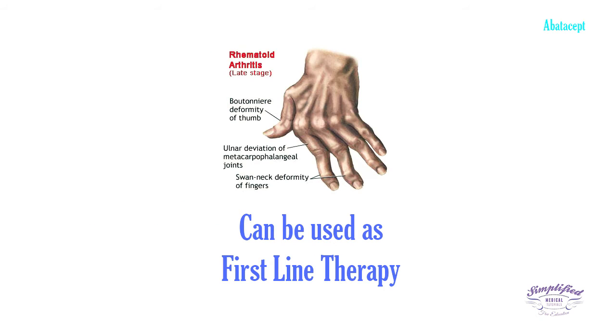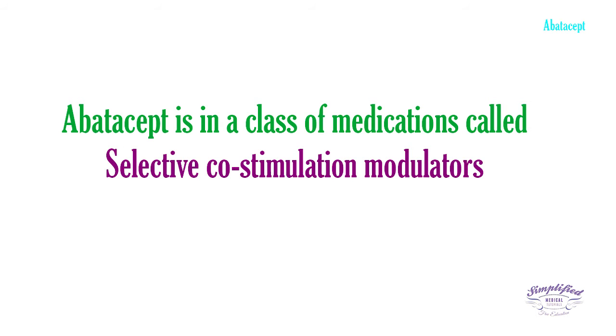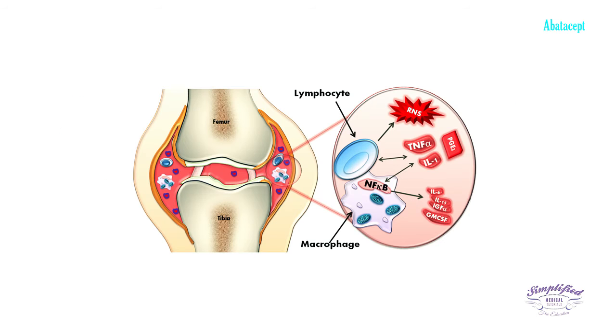Abatacept belongs to a class of medications called selective costimulation modulators, or simply immunomodulators. In patients with rheumatoid arthritis, the immune system attacks and destroys the normal tissue in and around the joints.